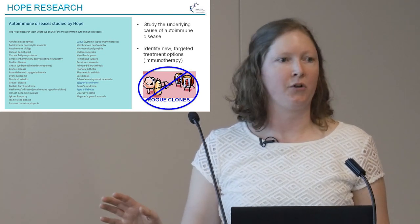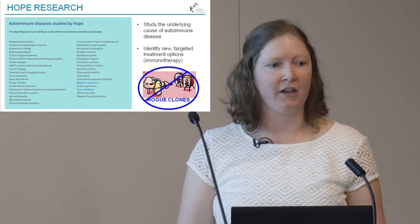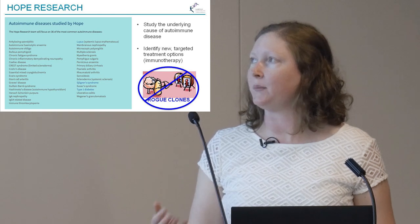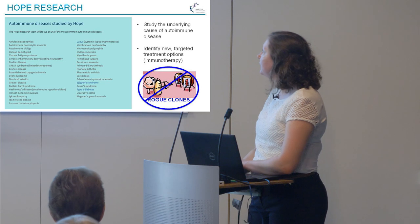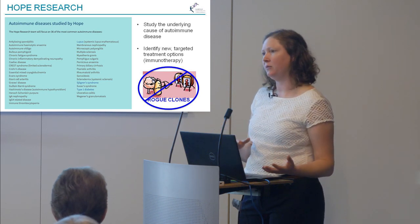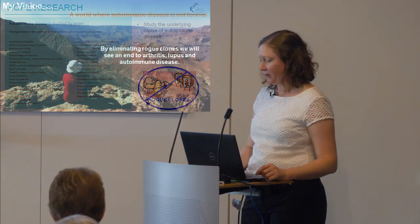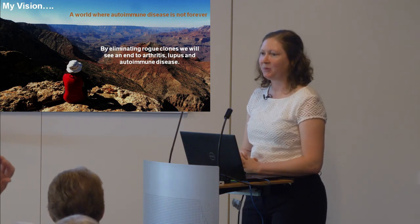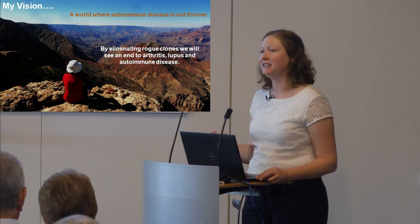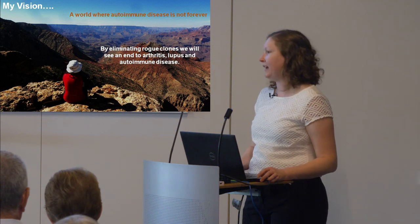It's quite likely that not every patient's rogue clone will express CD86 and respond to that particular drug — we know from clinical trials they don't work in every patient. That's why a personalised medical approach is really important: we need to look at each patient and work out which groups will respond best to which therapies. If we can link autoimmune disease and cancer, we may also be able to use immunotherapies that are such a success in cancer. I'm very hopeful that the HOPE Research Project will move us toward a world where autoimmune disease is not chronic and not forever — where we see an end to arthritis, lupus, and other autoimmune diseases.